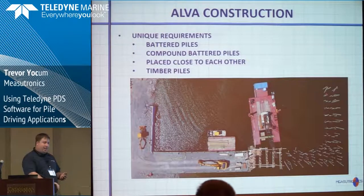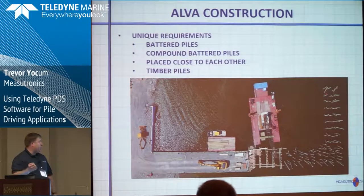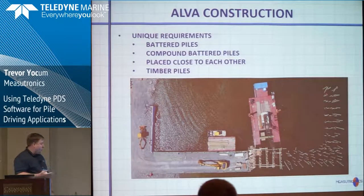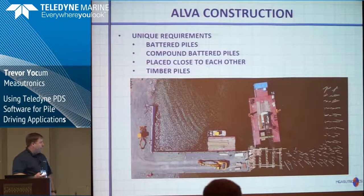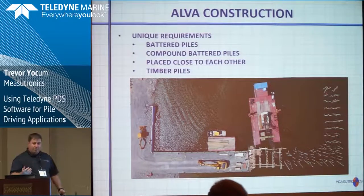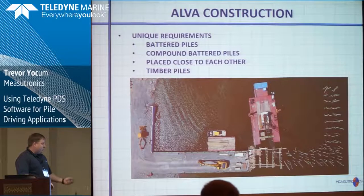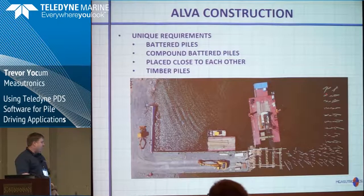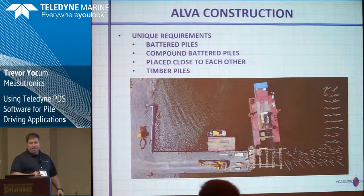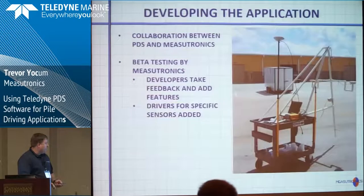A couple of unique requirements they had were battered piles, which are not vertical — they require a little bit of pitch. Compound battered piles, due to the way they had to approach the dock with the piles so close together, require both a pitch and a roll. They were also using timber piles which, while nominally straight, aren't perfectly straight. Putting a level up to them — with potential bends or fluctuations in the wood — just wasn't getting them where they wanted to be.